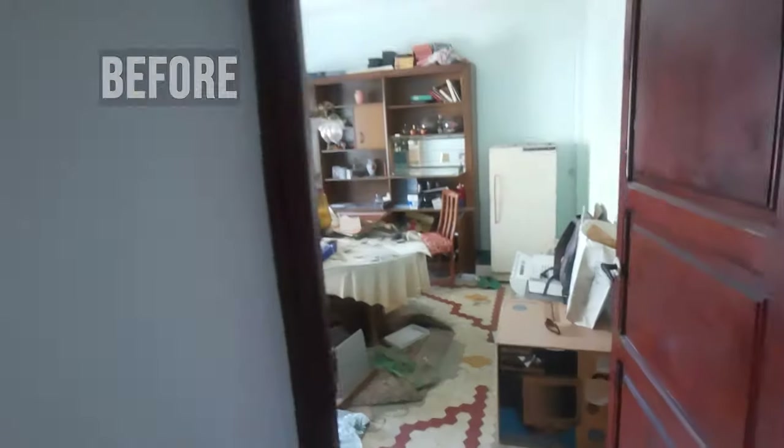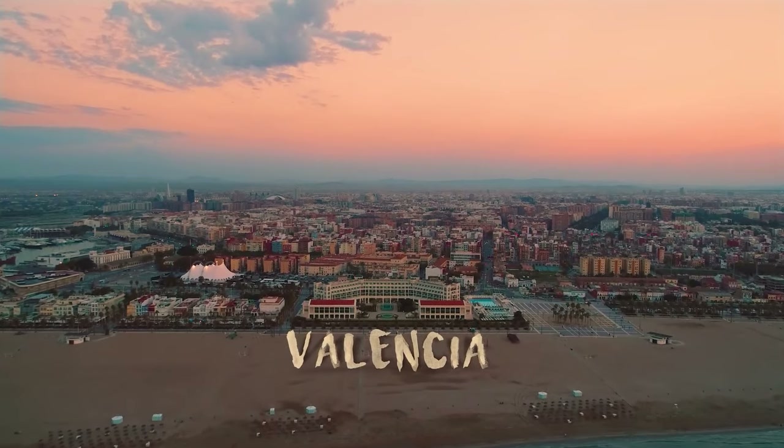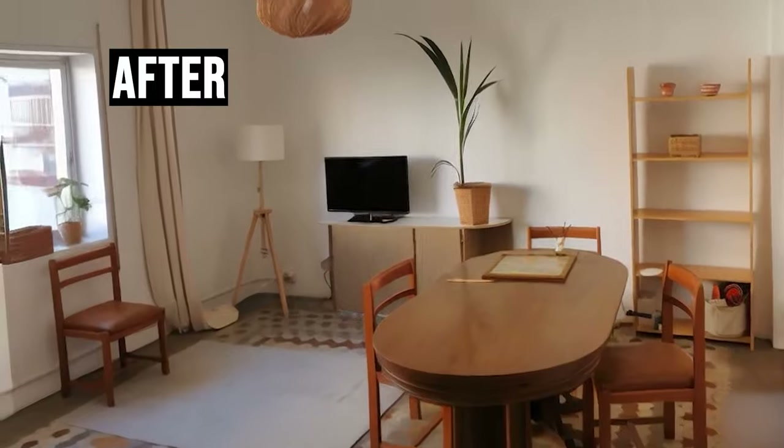I bought an apartment this summer here in Valencia, Spain. I wanted to work on my skills talking in front of the camera and also work on my editing skills, so I thought why not make a video out of this and share my progress.